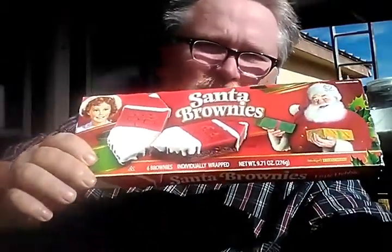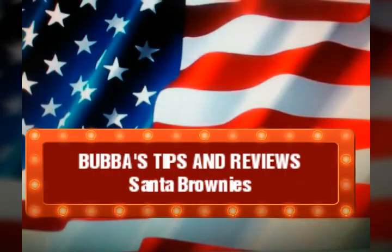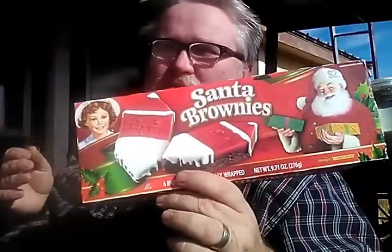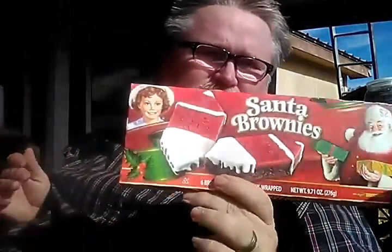Thanks for hanging in there — this is Bubba with Bubba's Tips and Reviews. Alright everybody, welcome back. We're going to be reviewing Little Debbie's Santa Brownies. Now, Little Debbie's Brownies have been around for a long time — I loved them as a kid. The Santa Brownies have been coming out for a long time. So let's see if they're still as good as they were when we were kids.